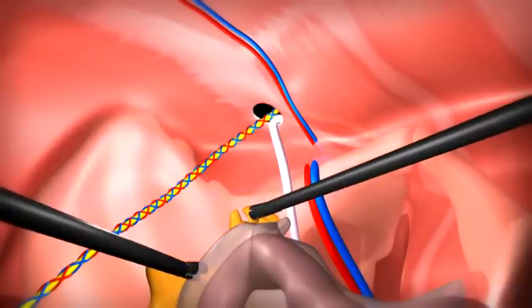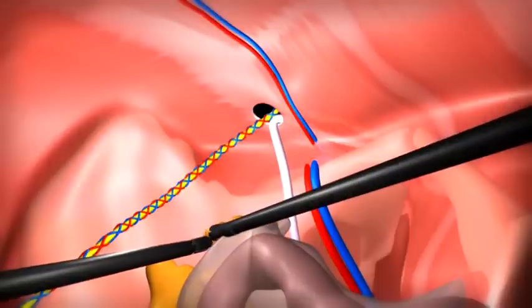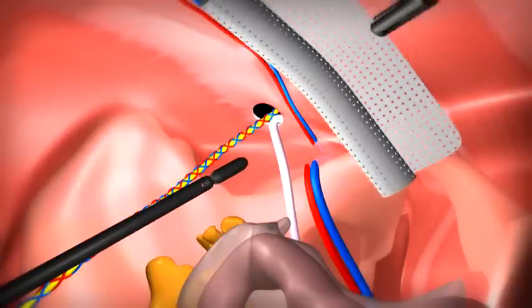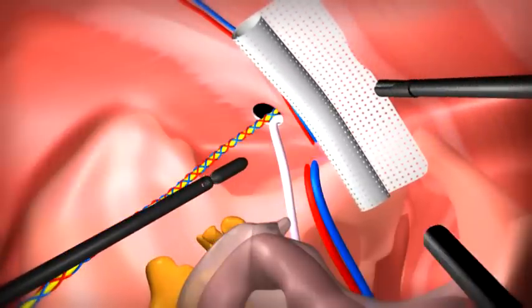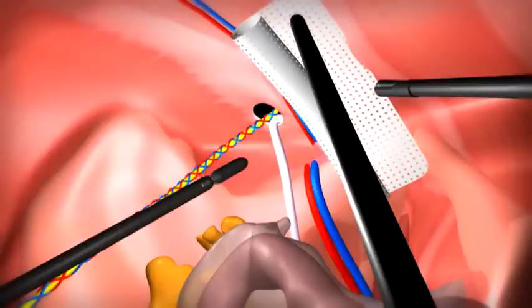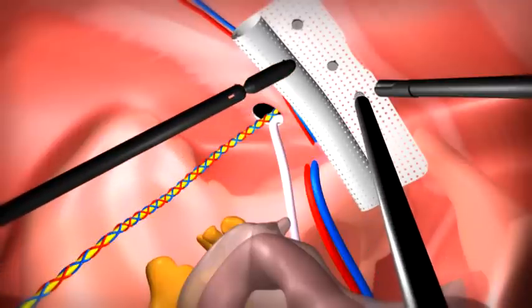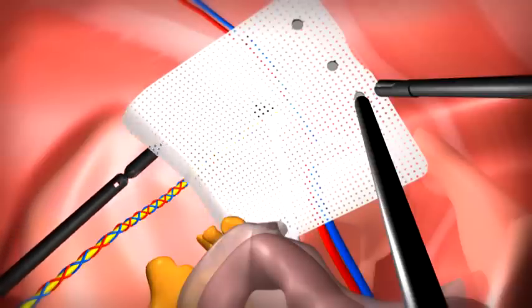Fatty tissue called a lipoma herniating through the opening is removed and returned towards the abdomen. Now only the hernia defect along with the cord and the supporting blood vessels are seen. A piece of mesh is then used as a barrier to patch the defect, preventing any tissues from herniating from the abdomen into the groin.